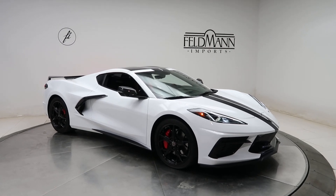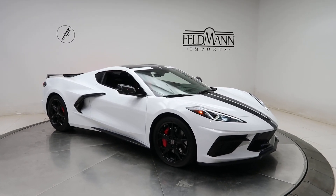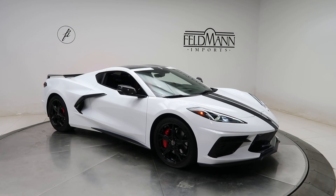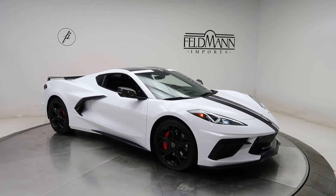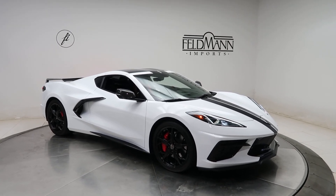Hey, how's it going everyone? This is Chris from Feldman Imports. Today we're taking a look at a 2021 Chevy Corvette Stingray. This one's an arctic white. Underneath the hatch is a 6.2 V8 with 490 horsepower and 470 pounds of torque.